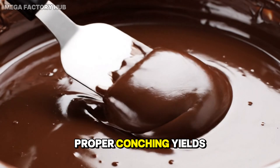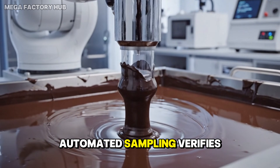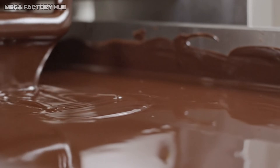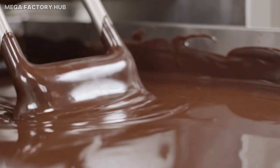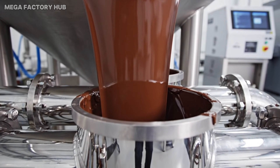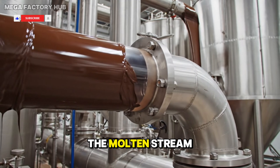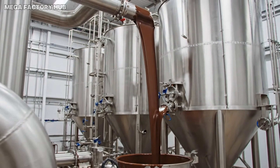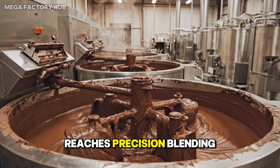Proper conching yields a smooth, mirror-like finish. Automated sampling verifies viscosity and aroma. Only fully refined chocolate advances to formulation. The molten stream continues without interruption as refining ends and the chocolate reaches precision blending.